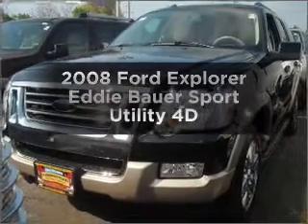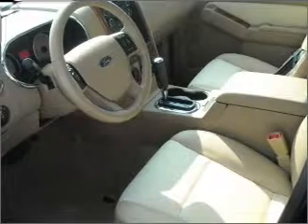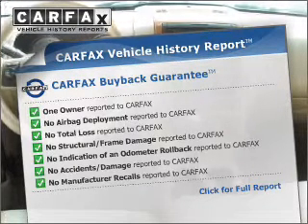Imagine yourself in this 2008 Ford Explorer. Travel the roads in style and comfort in this great vehicle, with a reliable engine that responds smoothly to its automatic transmission. An included Carfax Vehicle History Report allows you to purchase with confidence and the knowledge that your buy was a smart choice.